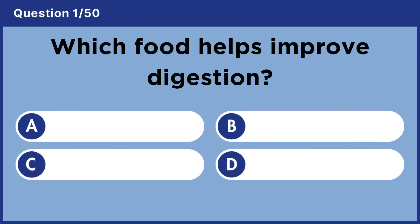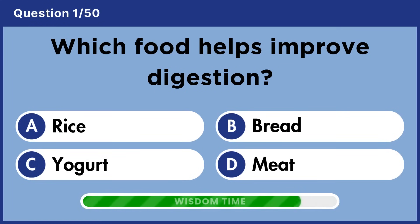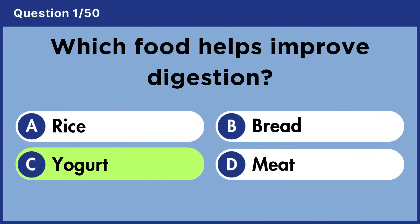Which food helps improve digestion? Answer C: Yogurt.